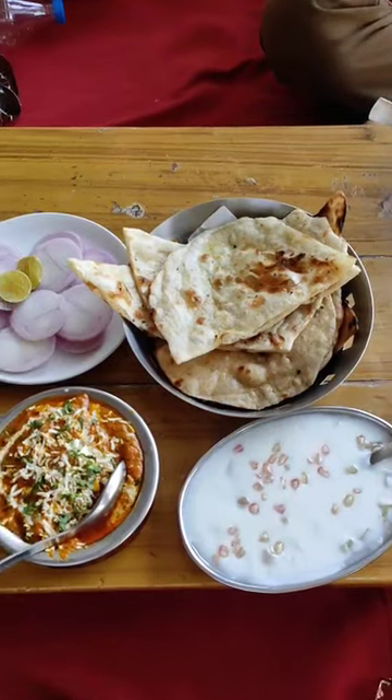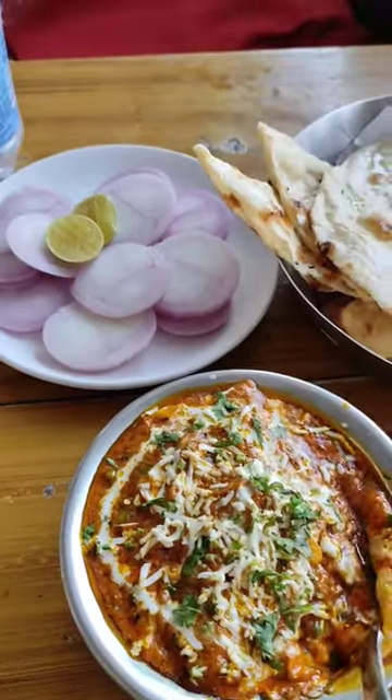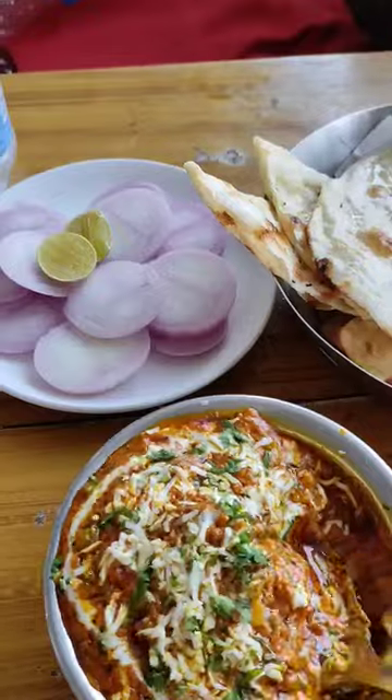We have ordered the food — the ever-popular Pani Lavda Vyadnat and Raita to cleanse our taste buds. Let's see how the Pani Lavda Vyadnat is. It's very hot and tempting.